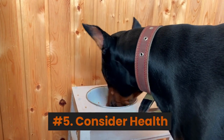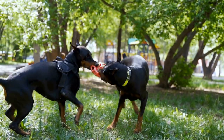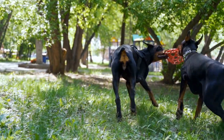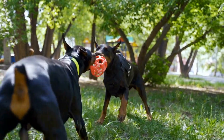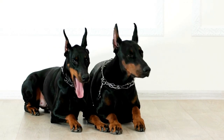Number 5: Consider health. Inquire about the dog's health history and its family. Doberman puppies should undergo a veterinary examination, be vaccinated, and receive deworming treatment before you take them home. Ask about health guarantees and potential genetic health issues in the bloodline.